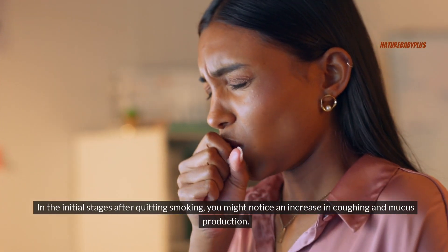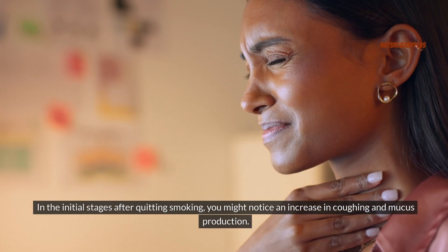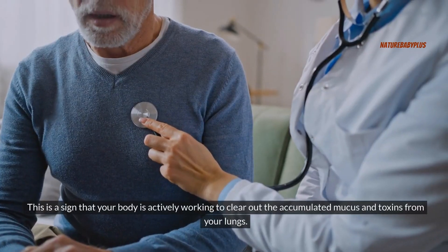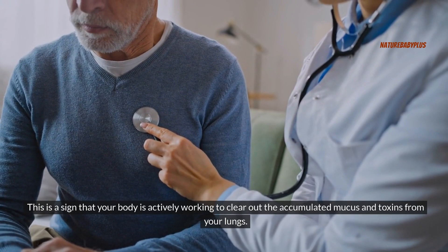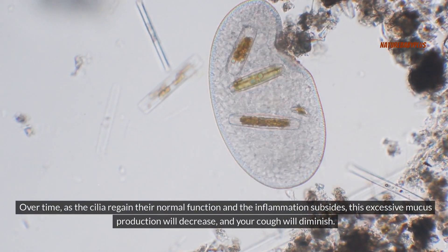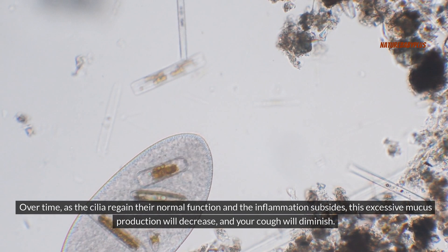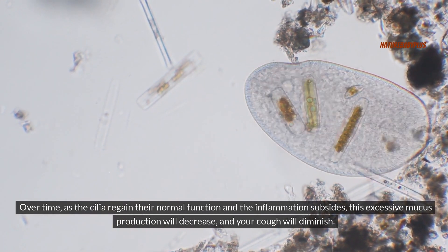In the initial stages after quitting smoking, you might notice an increase in coughing and mucus production. This is a sign that your body is actively working to clear out accumulated mucus and toxins from your lungs. Over time, as the cilia regain their normal function and the inflammation subsides, this excessive mucus production will decrease and your cough will diminish.